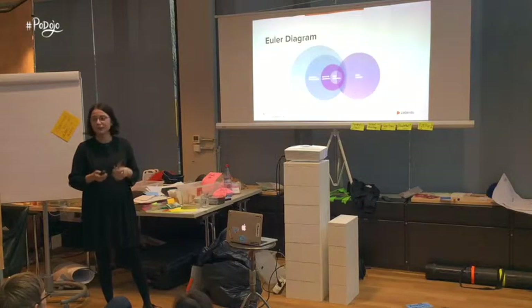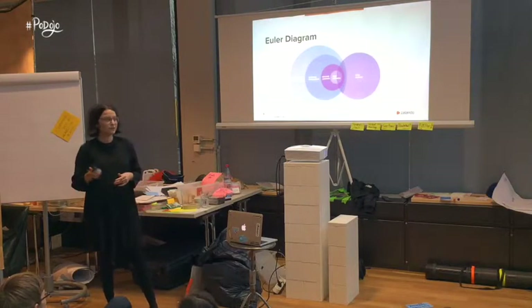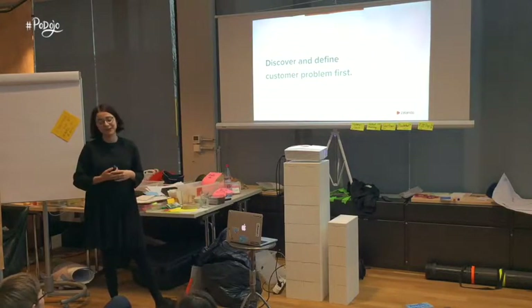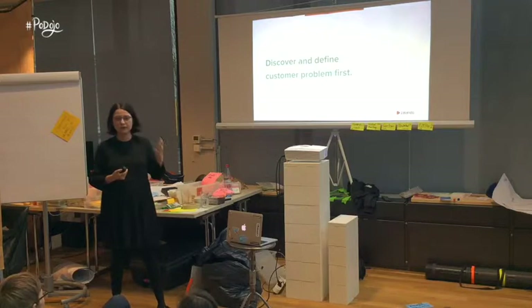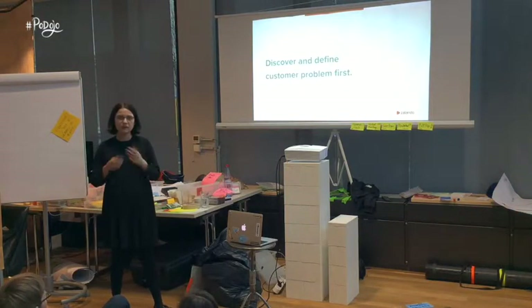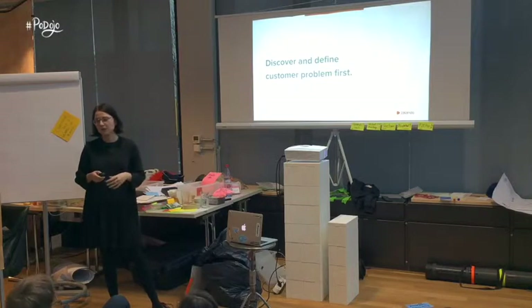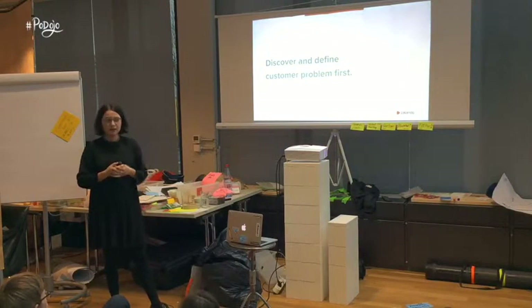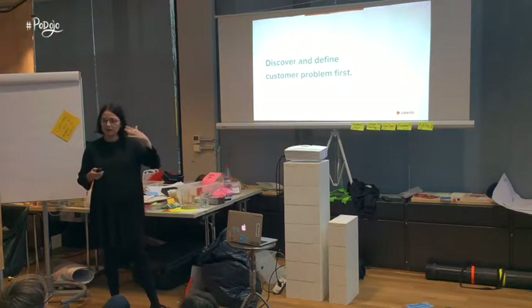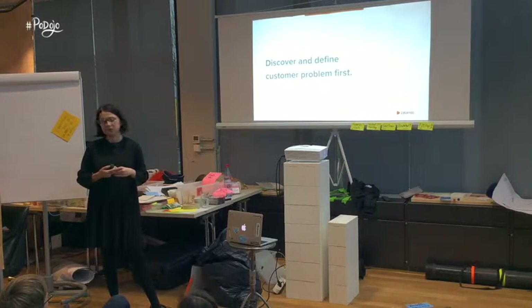Now I would like to tell you what I learned by building it. The first thing I learned has nothing to do with machine learning. Regardless of whether you are thinking of building a machine learning based product or not, the first super important thing you need to do is discover the problem you are trying to solve — understand your customers, know what pains they have, and only then think about how you are going to solve the problem.